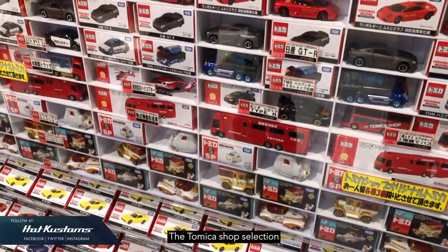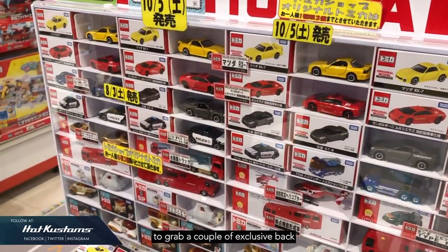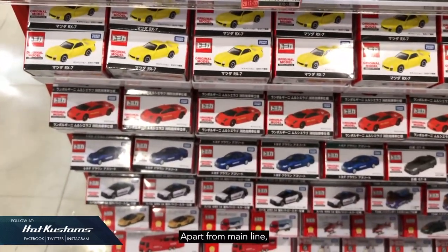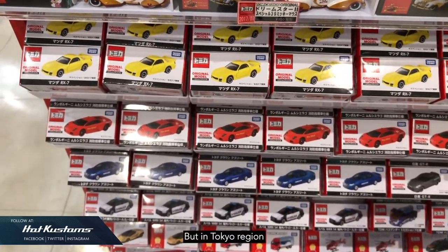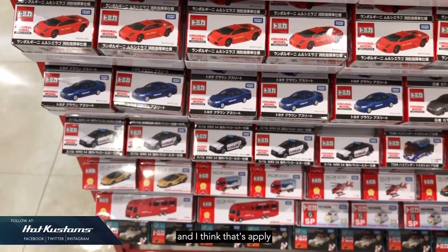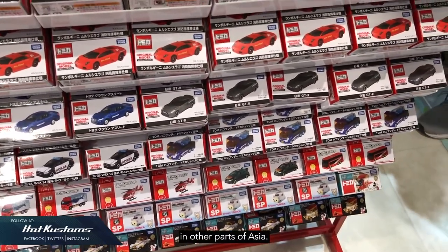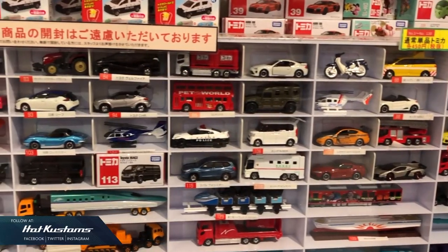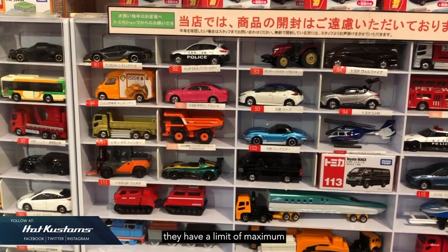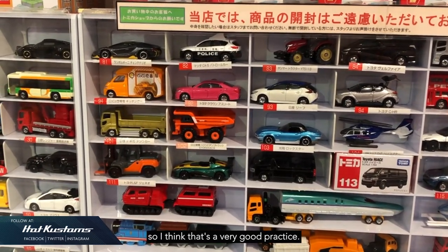The Tomica Shop selection is really insane — they go by seasonal, so it's great to grab a couple of exclusive bags for your collector friends or even for trade. In the Tokyo region, it's very tough to find the first colour, and I think that applies across all of Japan. There's a better chance of finding first colour in other parts of Asia. For first colour or Tomica Shop Exclusives, they have a limit of a maximum of 3 pieces to prevent hoarding, which I think is a very good practice.